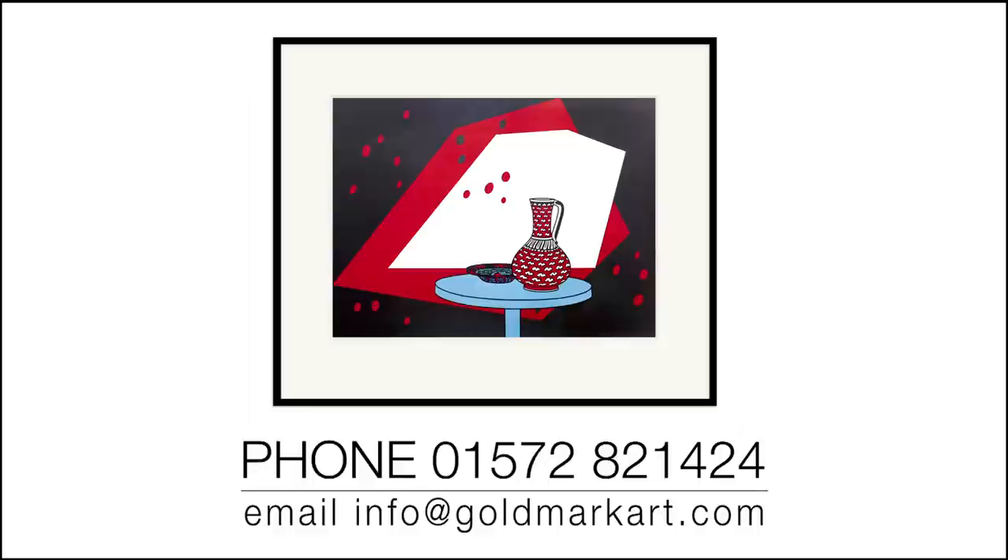To make your purchase call 01572 821 424 or email info at goldmarkart.com. To find out more about the artist or to view other work available visit patrickcaulfieldprints.com. We look forward to hearing from you.